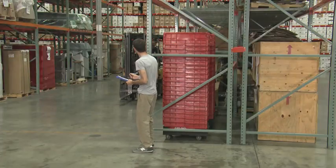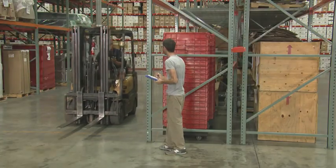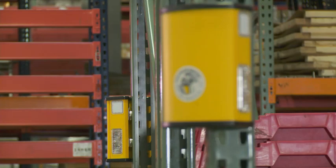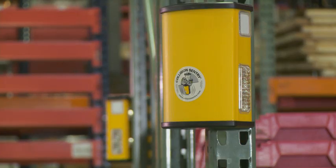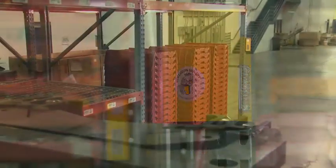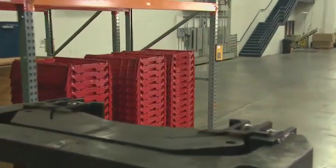Damaging to the equipment and the facility, but more importantly, to people. That's where Collision Sentry comes in. Collision Sentry sees around those blind corner intersections and warns pedestrians and forklift drivers that something's coming. When the unit detects motion on both sides of a corner, the lights flash.